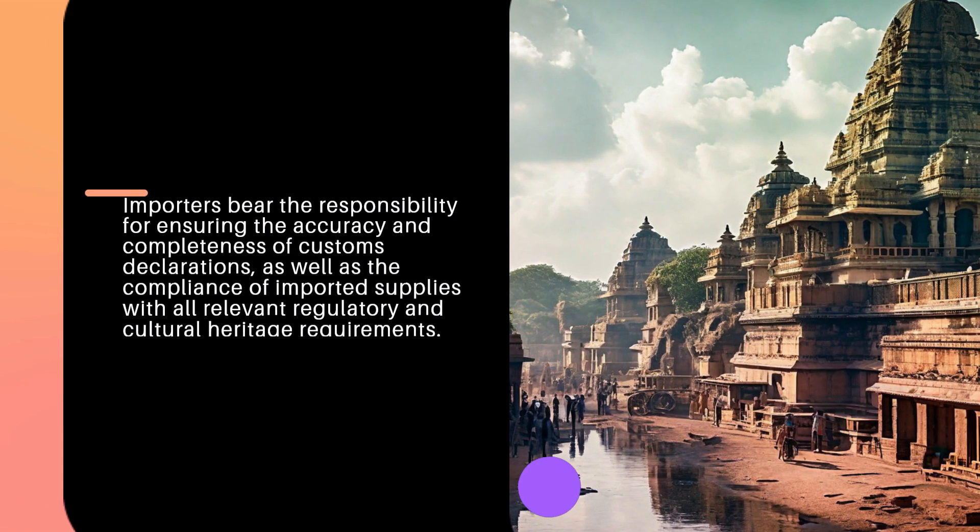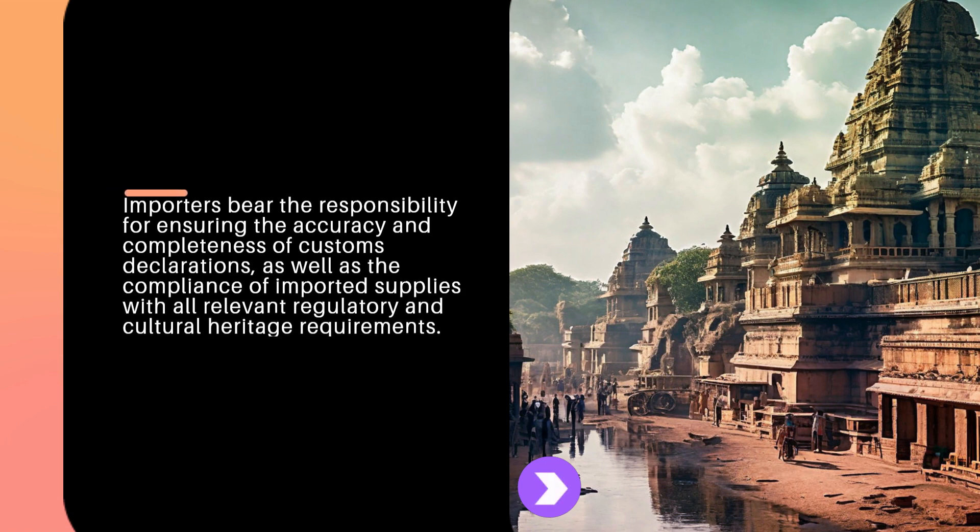Importers bear the responsibility for ensuring the accuracy and completeness of customs declarations, as well as the compliance of imported supplies with all relevant regulatory and cultural heritage requirements.